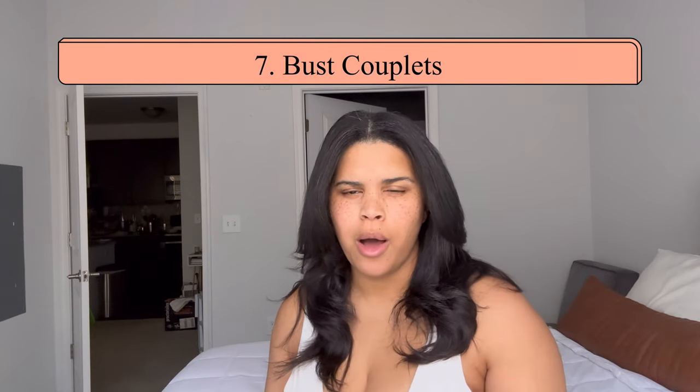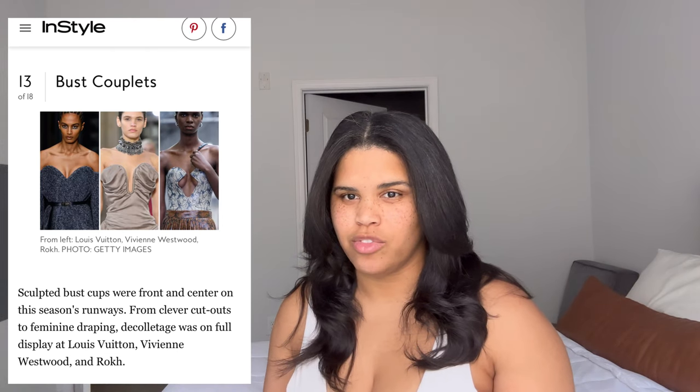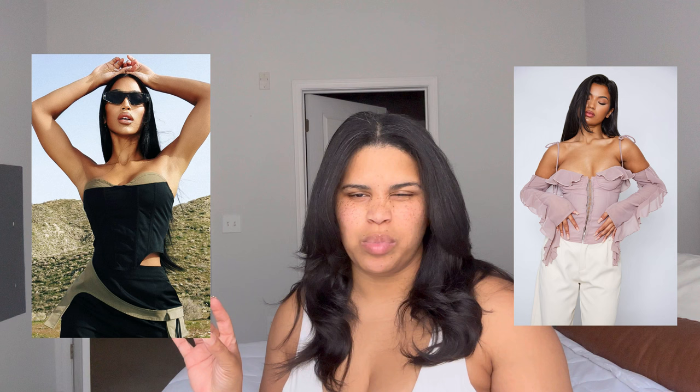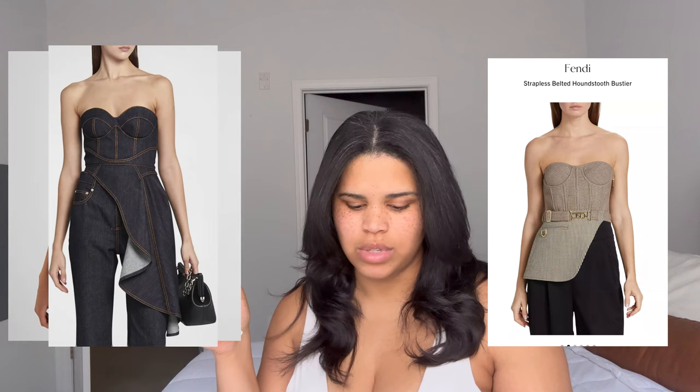Number seven is bust cutlets — corsets and corset styles have been trending a lot, but we've slightly tweaked it and moved towards interesting cups or cutouts with your corsets. I've really been loving this look. You can see it at places like Pretty Little Thing but also more elevated brands — I'll put some examples on screen.